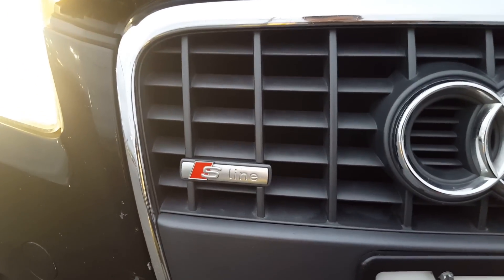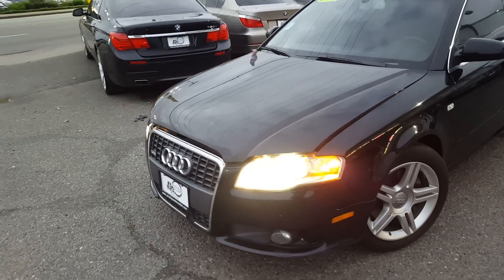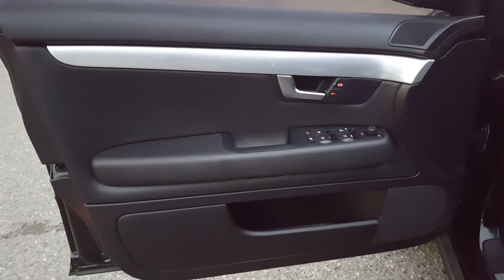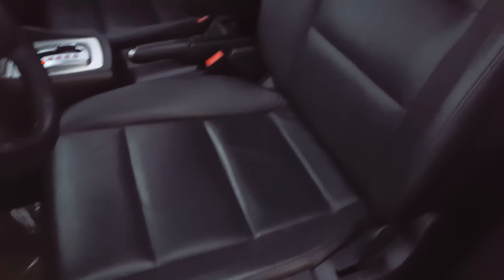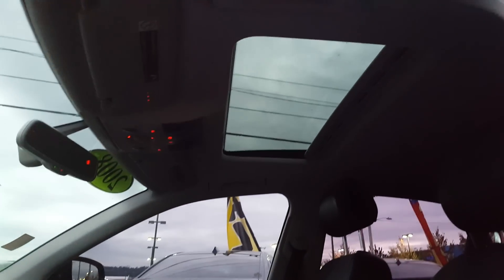You can see a little bit of scratch on the front bumper. This is the S-Line package with HID headlights. Let's look inside — tinted windows. You can see the door panel, power seats, and the condition of the leather on the driver's side seat. It's automatic.